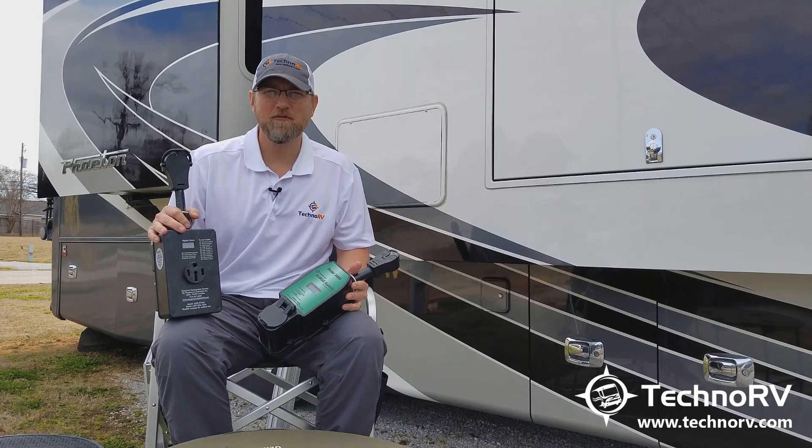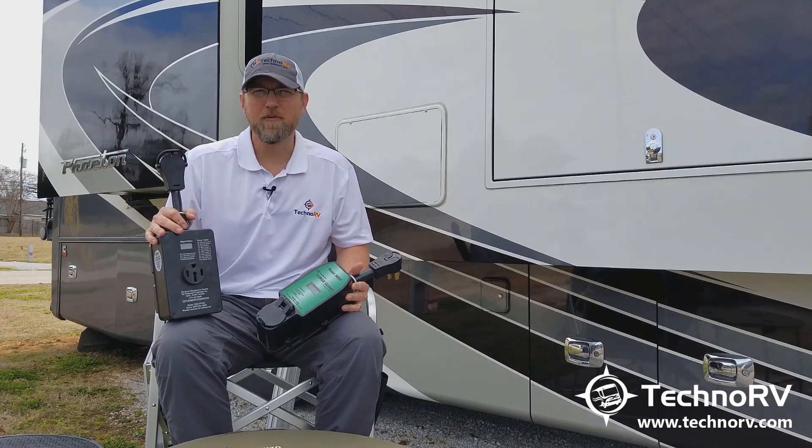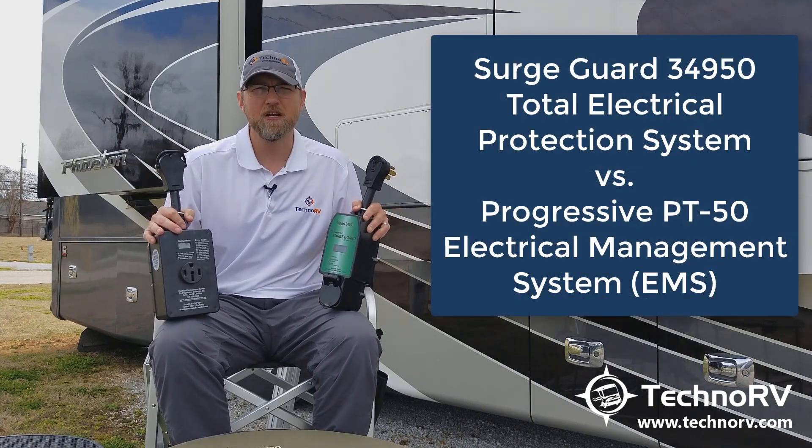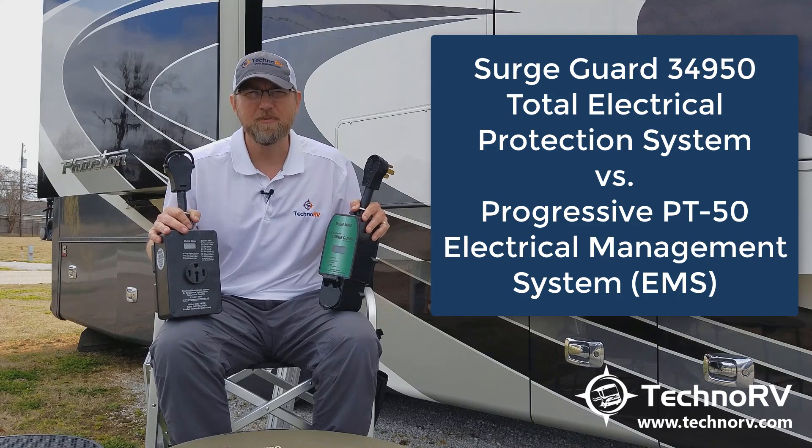Hey, this is Eric with Techno RV, and today I want to talk to you about the new SurgeGuard 34950 and do some comparisons with the Progressive PT models.